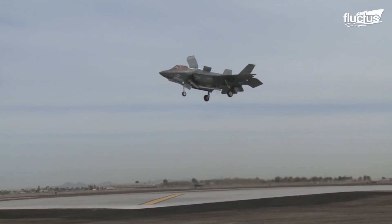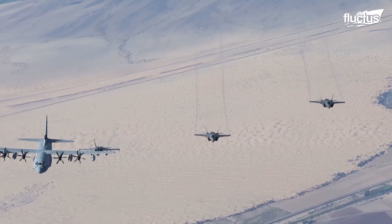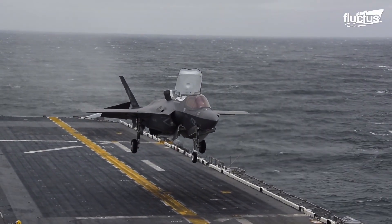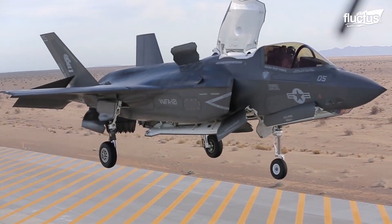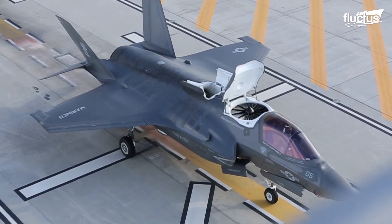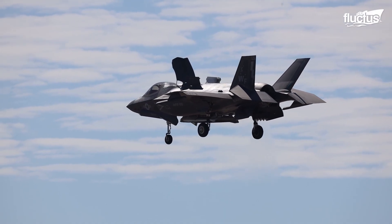It is an engineering marvel and the most versatile aircraft in the United States fighter jet arsenal. The F-35B can travel like a plane to long distances and at high altitudes, but it is also capable of landing vertically like a helicopter. It is equipped with a lift fan system, a large fan located in the center of the aircraft that generates powerful vertical airflow. This airflow, combined with the exhaust from the aircraft's engine, provides the lift needed to take off vertically or hover in the air.